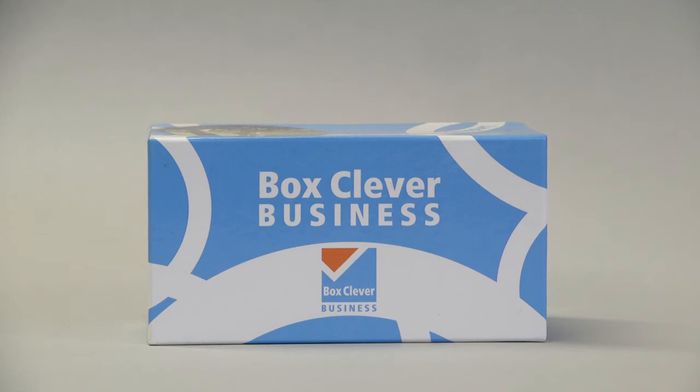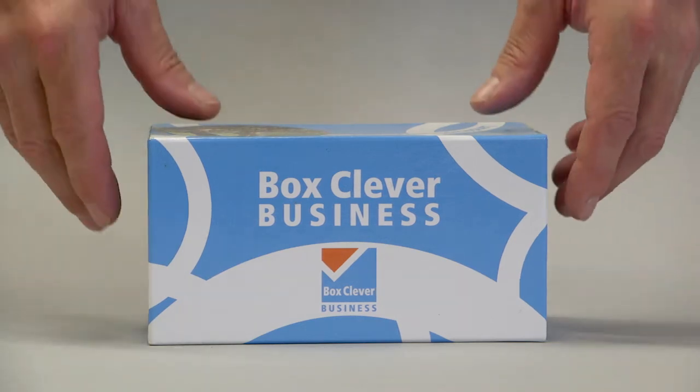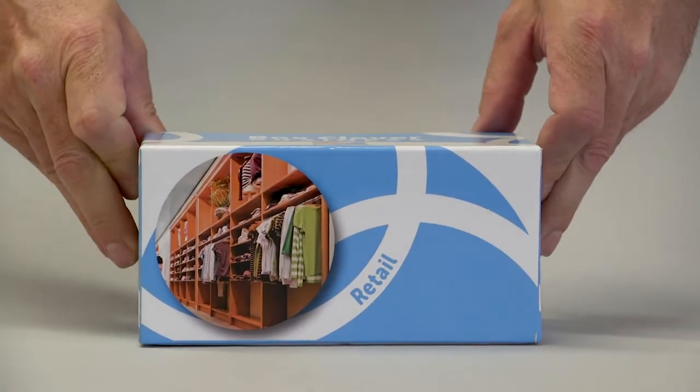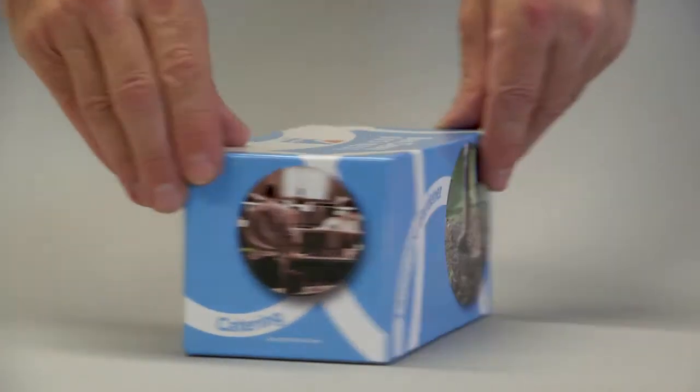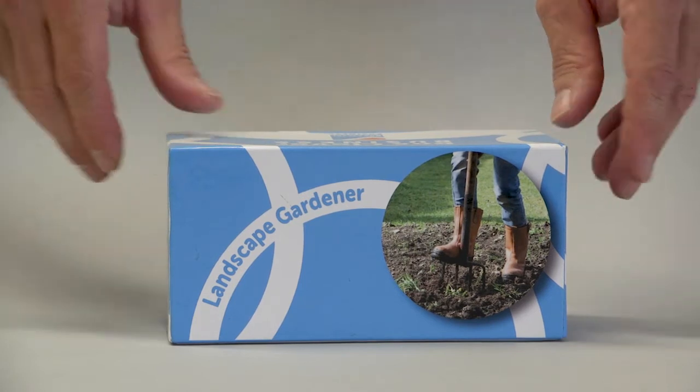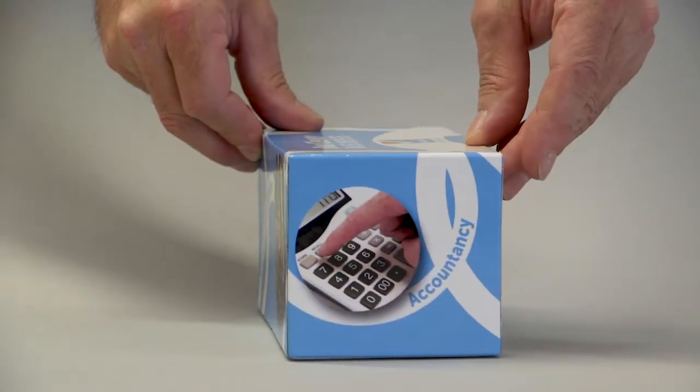Box Clever Business could be any business. It could be a retail outlet. It could be a catering service. It could be a landscape gardening business. Or it could be an accountancy firm.